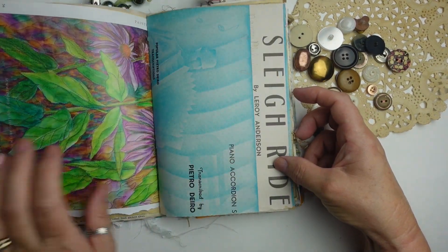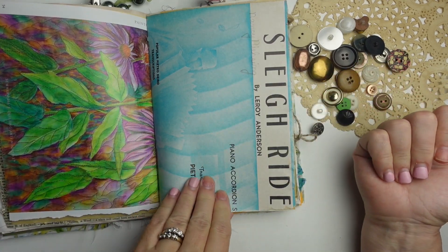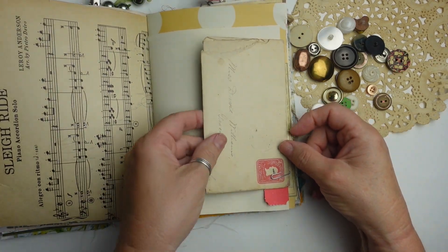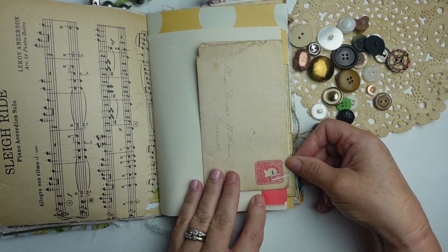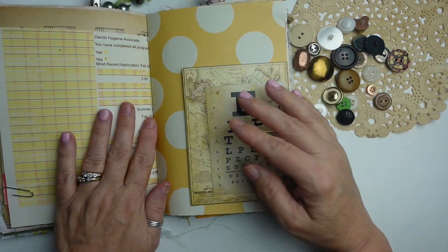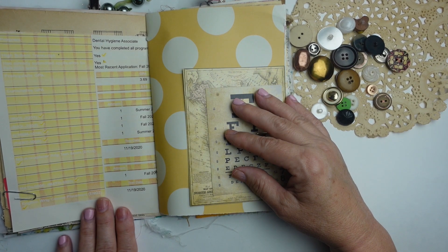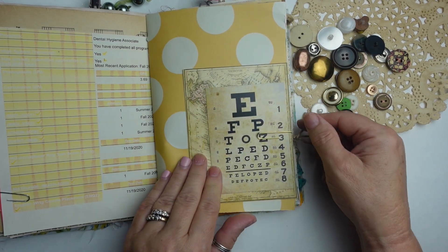I've got some pictures here that came from some magazines, and I've got some really old accordion piano music paper. And I have Miss Dixie's letter in here — this is a recent purchase from Rose Hill Paper Cottage. This is somebody I know — this is their GPA report card, that's what it is.